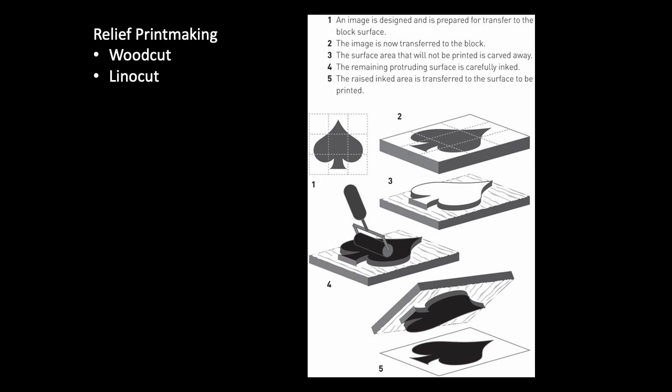More modern relief printmaking often uses linoleum instead of wood, called a linocut. Linoleum is much softer than wood, so it's easier to carve — you can create smoother lines without worrying about wood grain or splitting, and it's a relatively cheap material. Either way, after carving the block, the artist applies ink to the raised surface. The recessed areas or negative spaces are not inked at all, and then the transfer of the image to paper is done by applying pressure — think of it like a stamp.